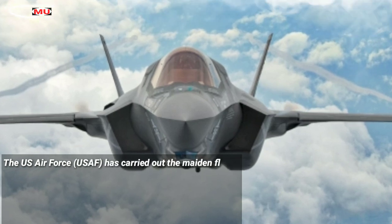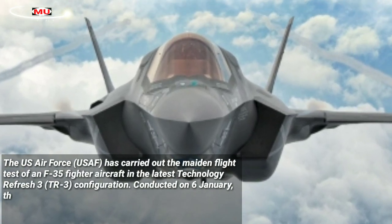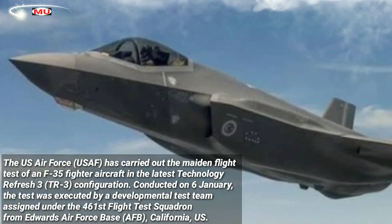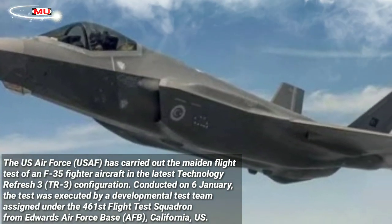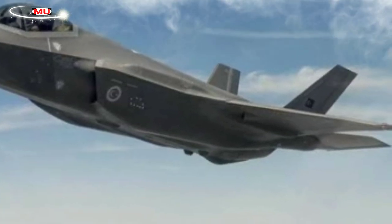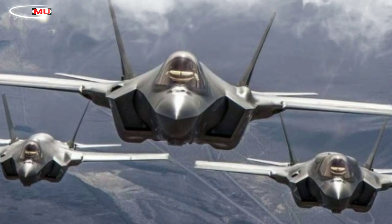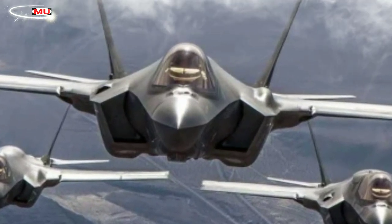The U.S. Air Force has carried out the maiden flight test of an F-35 fighter aircraft in the latest Technology Refresh 3 (TR-3) configuration. Conducted on 6 January, the test was executed by a developmental test team assigned under the 461st Flight Test Squadron from Edwards Air Force Base, California. A USAF experimental test pilot was deployed to perform the test in a specially instrumented test aircraft with tail number AF-7, which is also the first aircraft to be equipped with the new TR-3 upgrades.